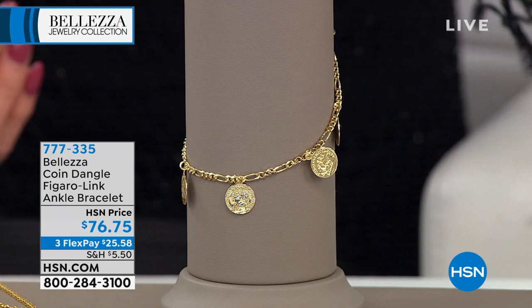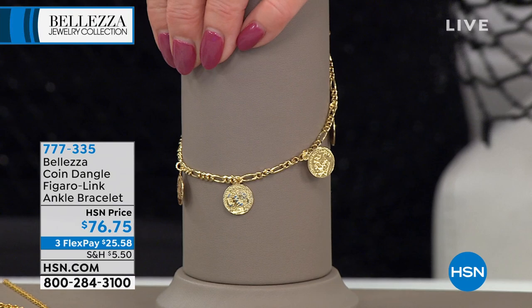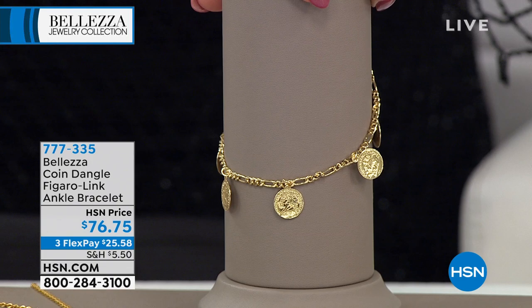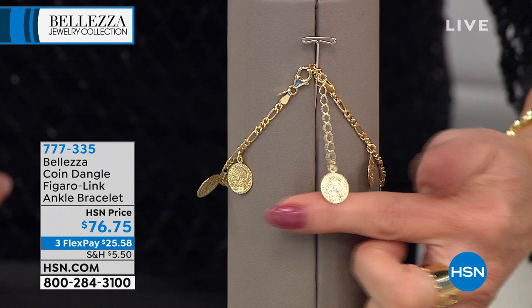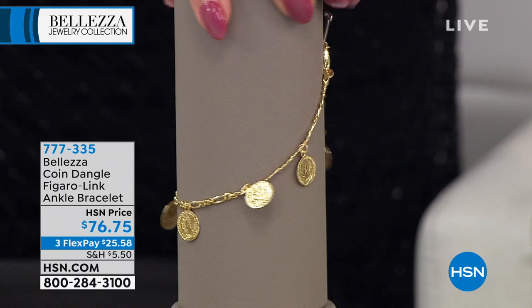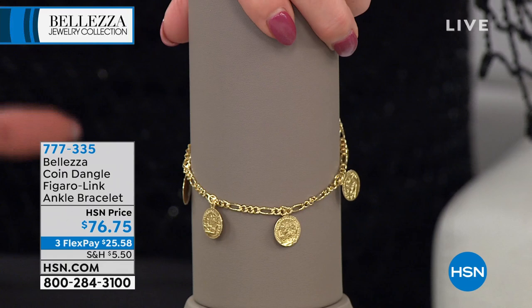This bracelet is nine inches and adjusts with a full two-inch extender. Even the extender has a coin — front and back, etched — dangling from it. So even that is just so rich looking. It sits flat against the skin with great movement to it. Under $26, and we'll ship it right out to you.